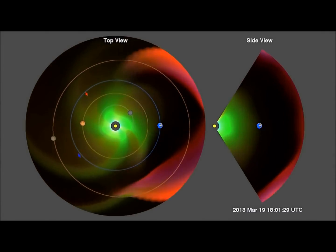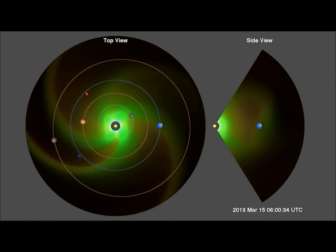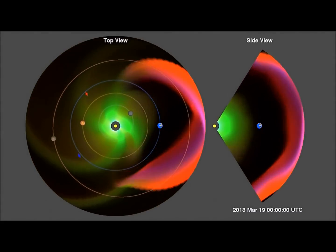As seen here on the ENLIL spiral, both solar flares and CMEs are recorded and monitored in order to prepare for any possible geomagnetic and electrical interference.